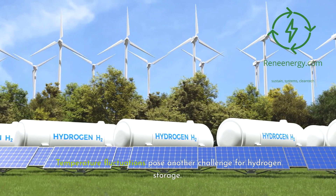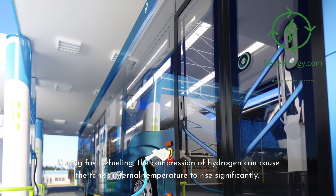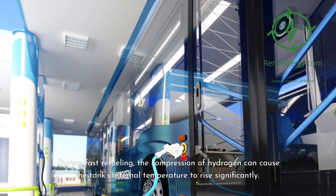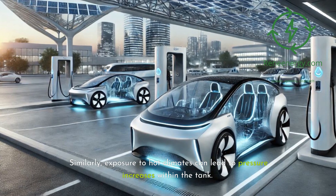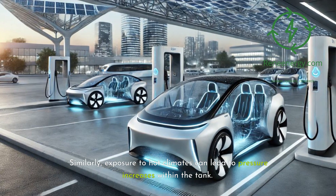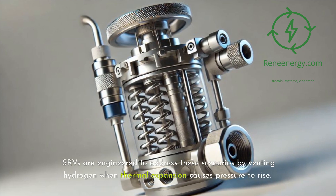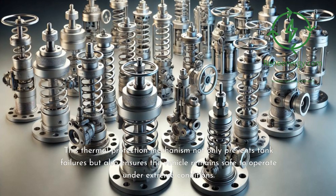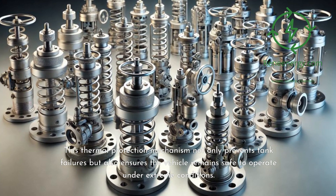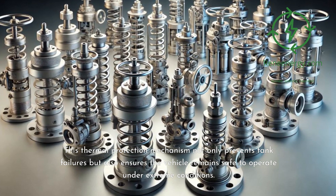Temperature fluctuations pose another challenge for hydrogen storage. During fast refueling, the compression of hydrogen can cause the tank's internal temperature to rise significantly. Similarly, exposure to hot climates can lead to pressure increases within the tank. SRVs are engineered to address these scenarios by venting hydrogen when thermal expansion causes pressure to rise, providing a thermal protection mechanism that prevents tank failures and ensures the vehicle remains safe to operate under extreme conditions.